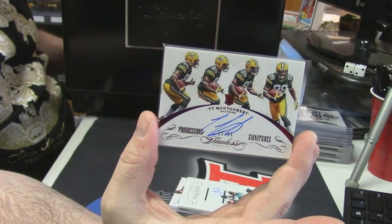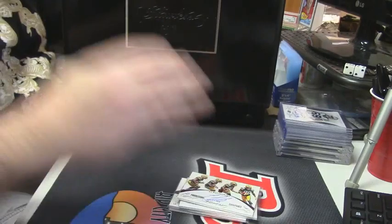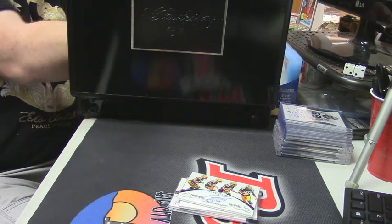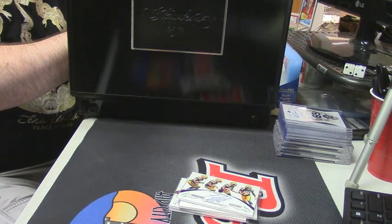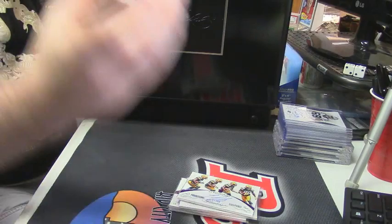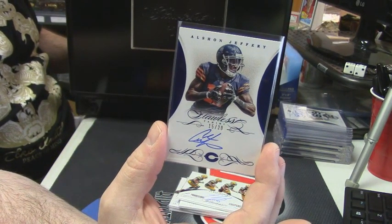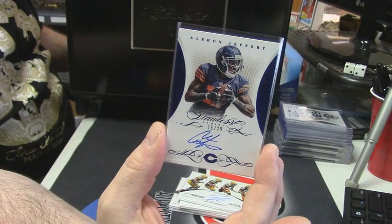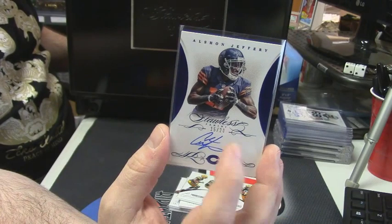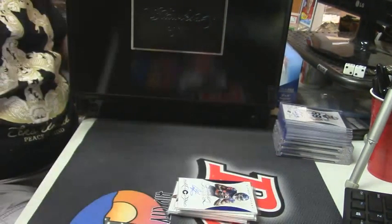Ty Montgomery. Here we go, get ready. This is going to take us down to four left in the smallest red in the division. 15 out of 20, Chicago Bears — all Sean Jeffery. That's right. Anybody wants a shot at this action? All potential serial numbers up in this thing.